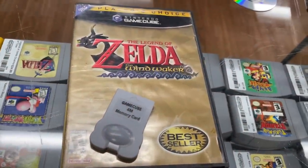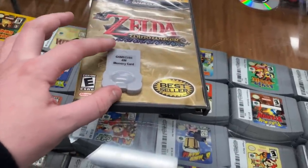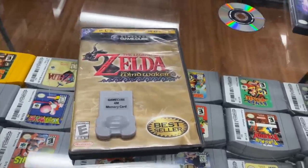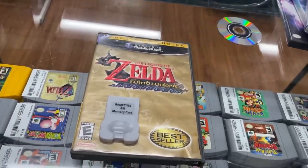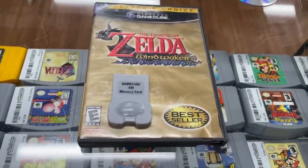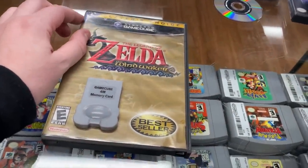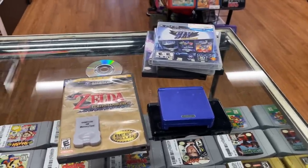The second trade-in was Wind Waker for GameCube with a memory card. The guy actually bought this from us not too long ago. He called asking about our return policy, and I told him seven days for defective or damaged items. He then asked how much we pay for Wind Waker — basically he bought it, beat the game, and sold it back since we wouldn't take a return. Pretty cool start to trade-ins for the day.